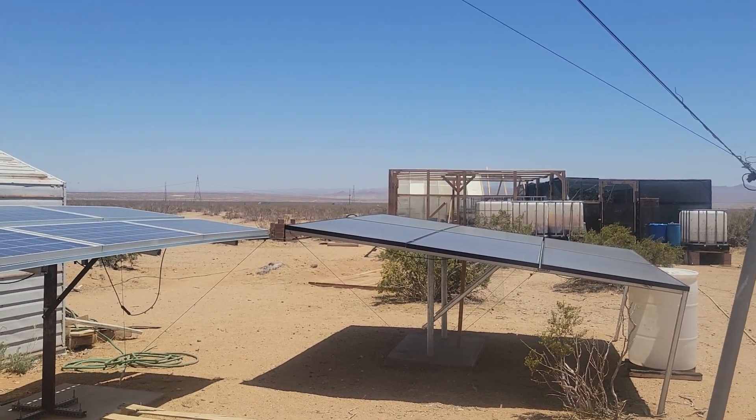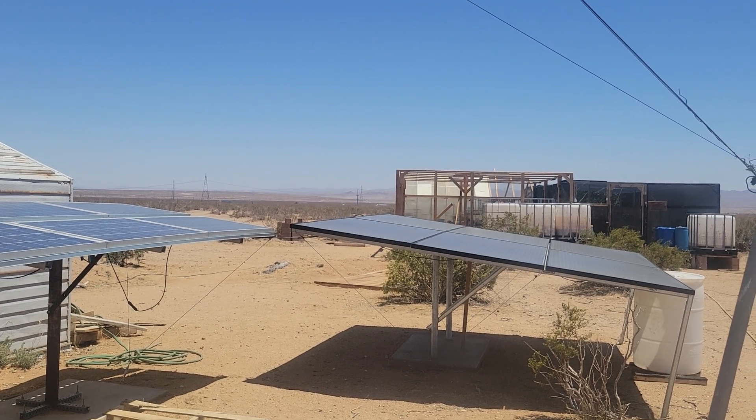They want you facing true south, and the angle should be the latitude of your location.